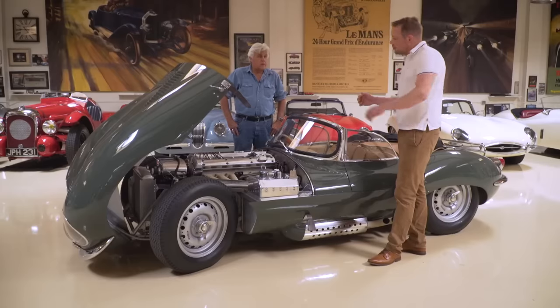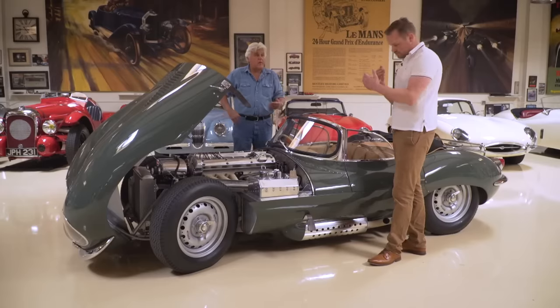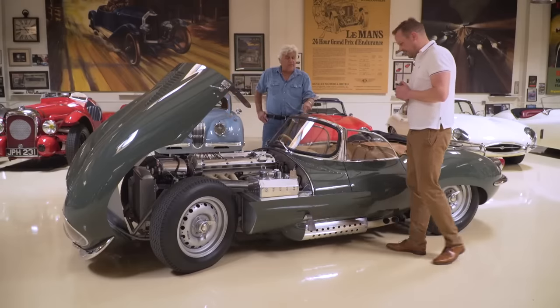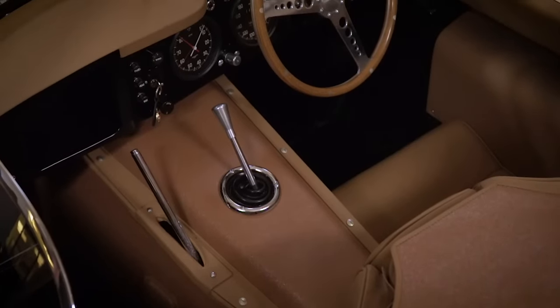It's a four-speed Moss box — a race box with a race clutch. When we rolled it in you could see it's a very tough clutch. We call that a bear trap in America — it's just on-off. Bear trap is a perfect word for it; we'll adopt that in England. It doesn't have a synchro first gear — actually it does have synchro first, but it's a four-speed, not a five-speed transmission.